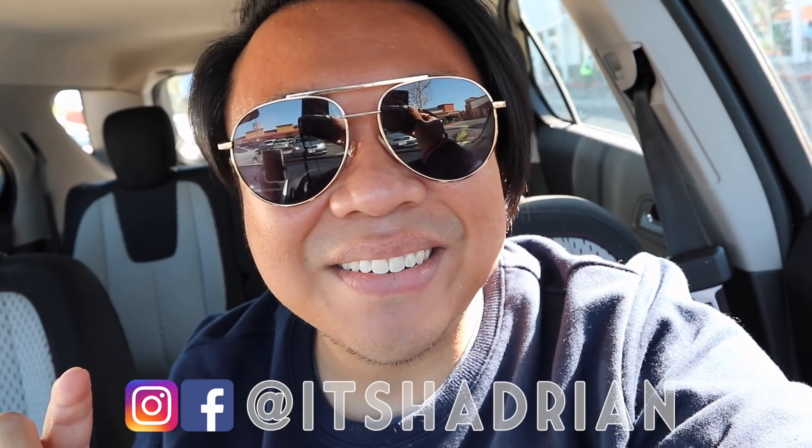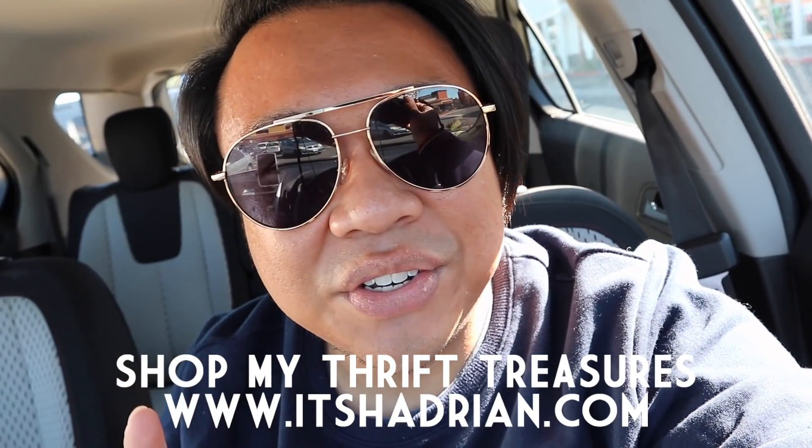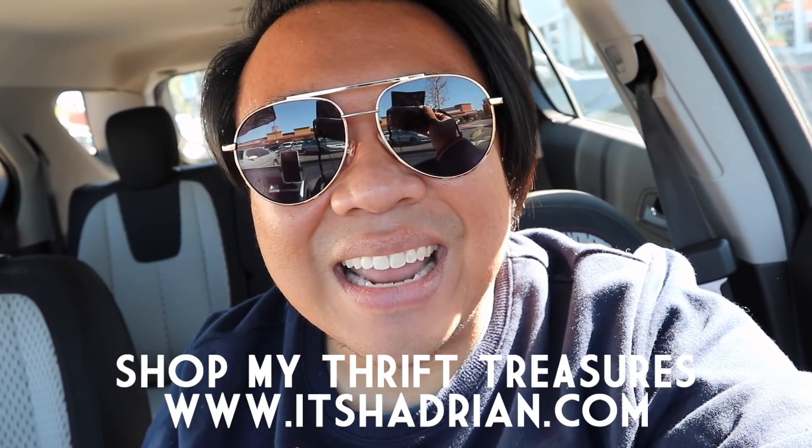Follow me on Instagram — it's Hadrian, just like it's spelled here. Check out my shop at itshadrian.com to see what I have for sale from my thrifting adventures. But without further ado, let's head into the store and go.